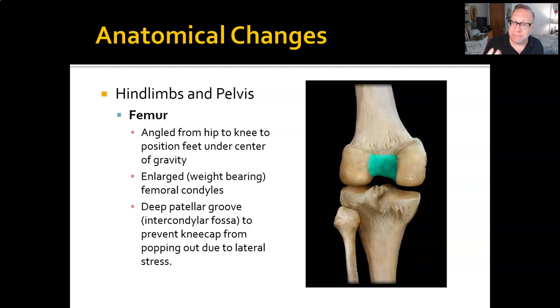We also have a deep patellar groove — that's where your kneecap fits into the groove in the femoral condyle, which you can see as that green portion here. That helps keep things locked in place and moving in a forward-backward direction. Knees are great at moving forward and backward, but put a little pressure in from the side — as anyone who's played soccer, football, or contact sports knows — and a knee can pop out very easily. Your patella sits in that groove to keep everything in place.